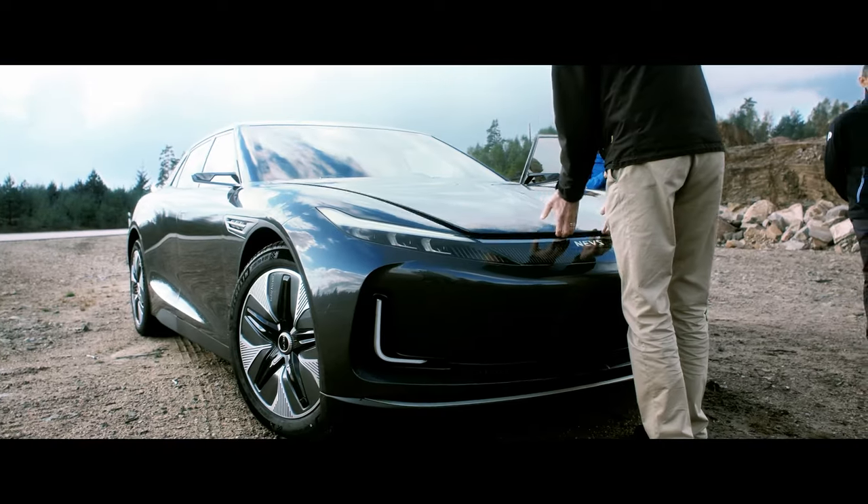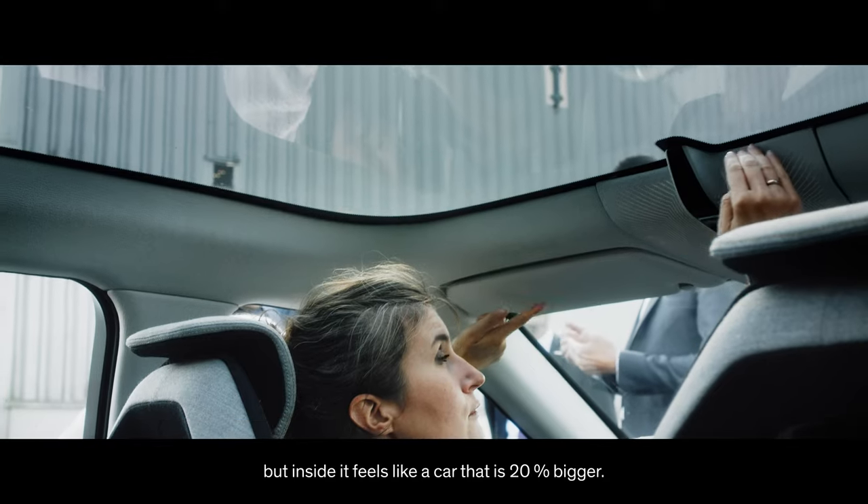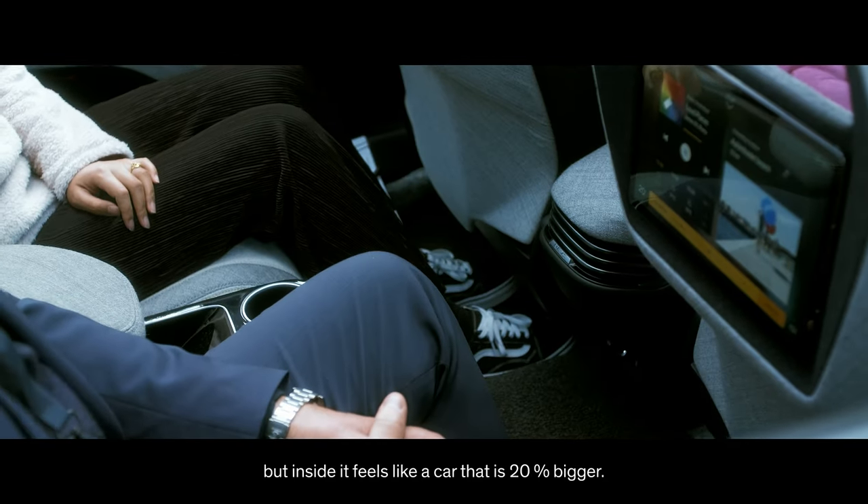And also the roominess inside the vehicle — it's not a big vehicle, but inside it feels like a car that's 20% bigger.